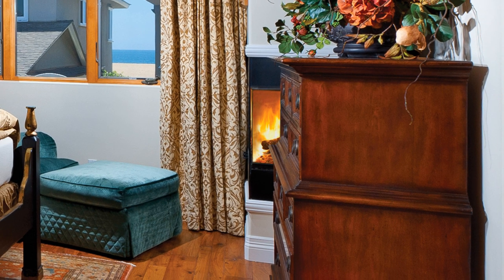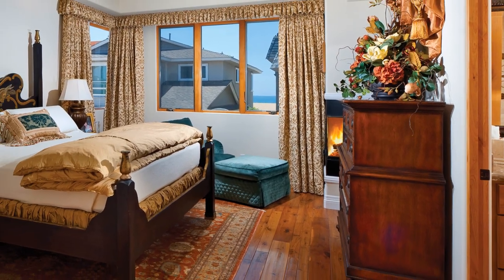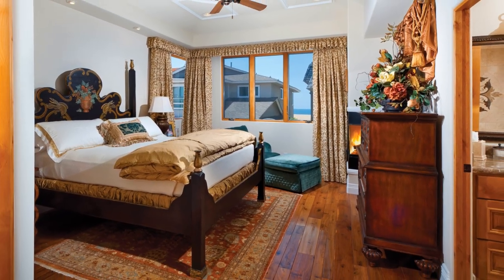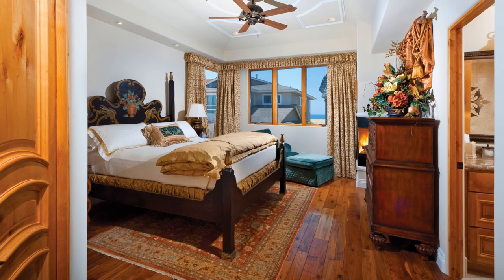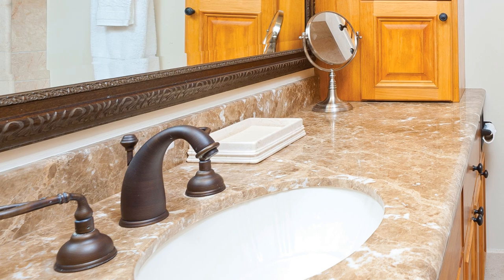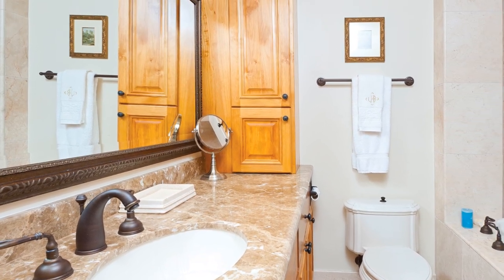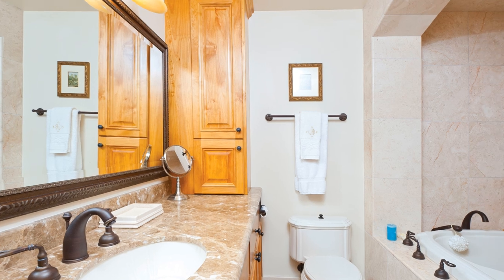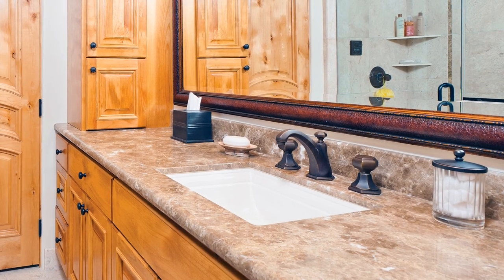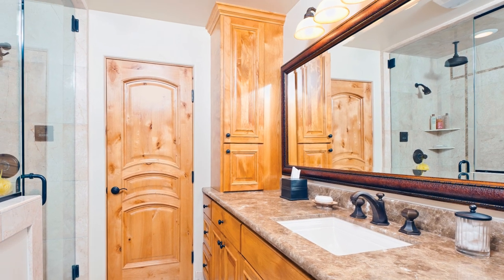Two full walk-in closets provide generous wardrobe storage space. Two bathrooms allow efficient preparations for the day's activities. Each bathroom features oil-rubbed bronze fixtures, solid granite countertops, and custom wood cabinets. The first bathroom has a jetted soaking tub with an endless supply of hot water. The second bathroom has its own walk-in closet and a seamless glass steam shower with a rain shower head.